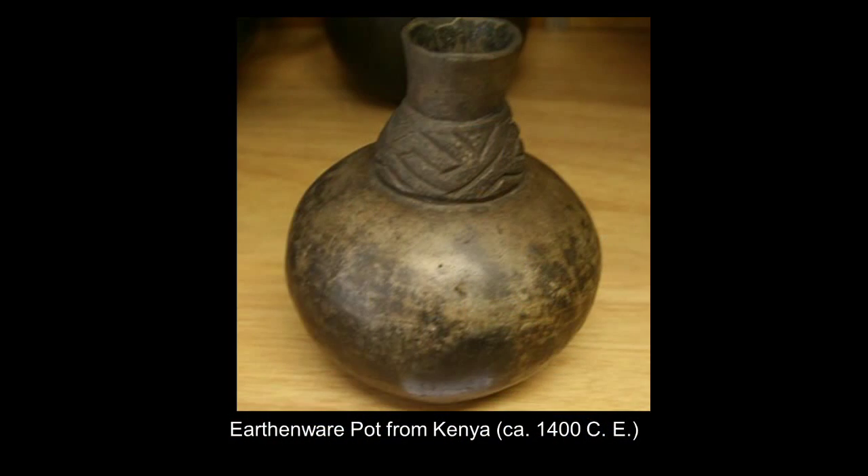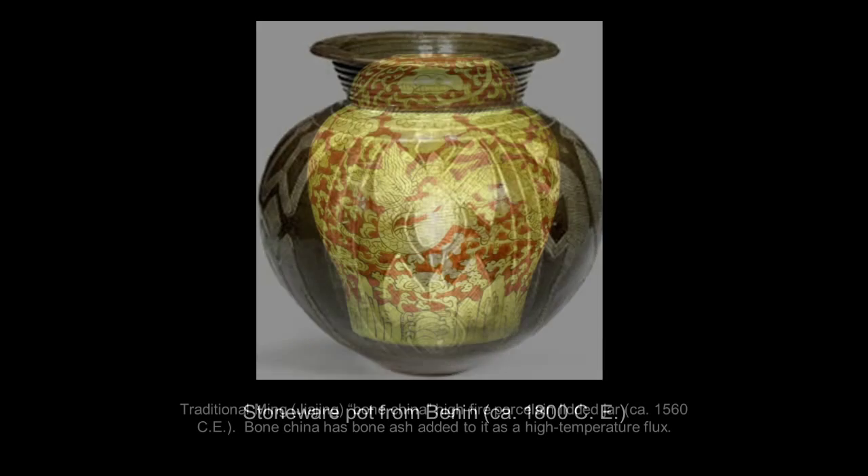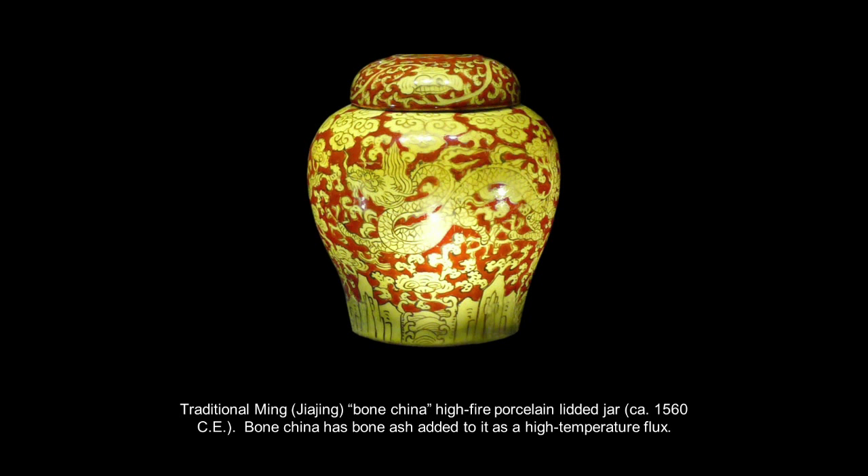Earthenware clays, which never really become fully vitrified — heated too much, they'll actually melt. Stoneware clays, one of the most common types of clays used, will vitrify, and usually are water impermeable once glazed. High-fire clays, like the Chinese porcelains, become completely vitrified, but need a very high temperature in order for that to happen.